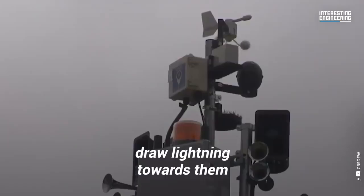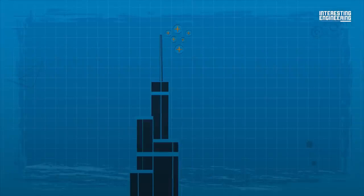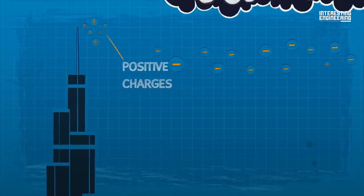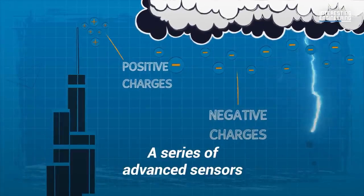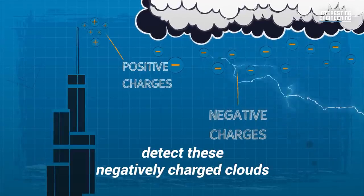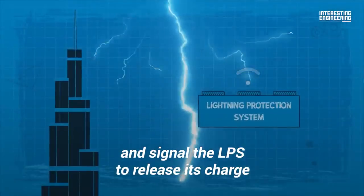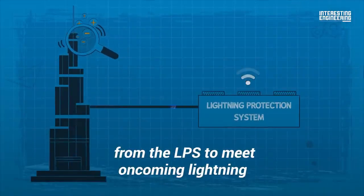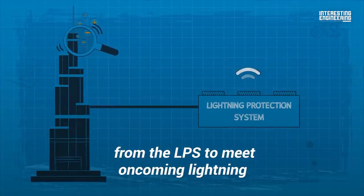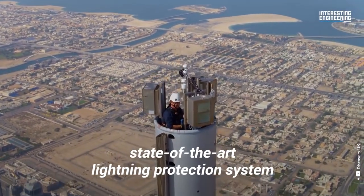Others try harder to draw lightning towards them. For example, the tip of the Burj Khalifa emits positive charges, which attract the negative ions found in storm clouds that create lightning. A series of advanced sensors detect these negatively charged clouds and signal the LPS to release its charge. As these ions are thrown out, a bolt of lightning is generated from the LPS to meet oncoming lightning. It's only fitting that the tallest building in the world has an equally state-of-the-art lightning protection system.